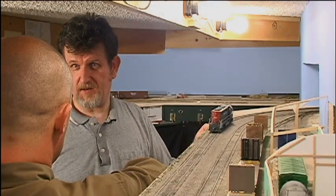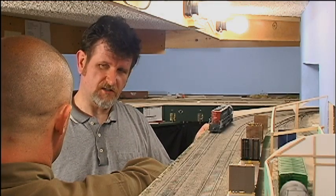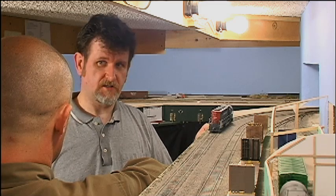You can split your layout up into power districts with a booster on each district. This means that you need less amps and it helps isolate shorts, so only the power district with the short goes down and all the others keep running.